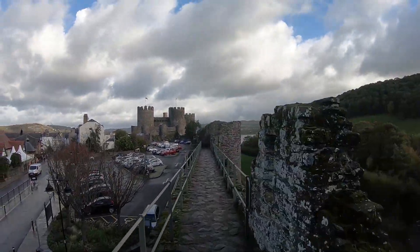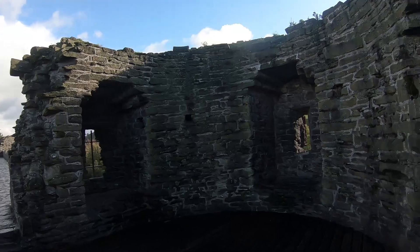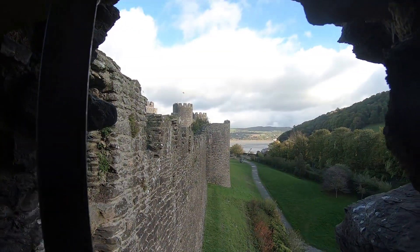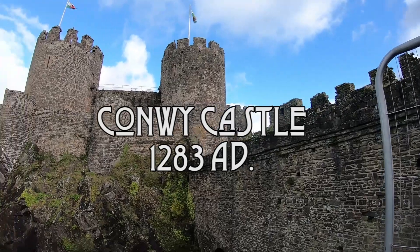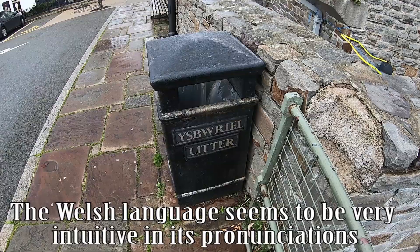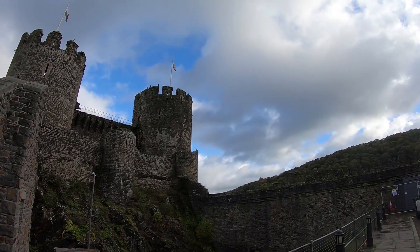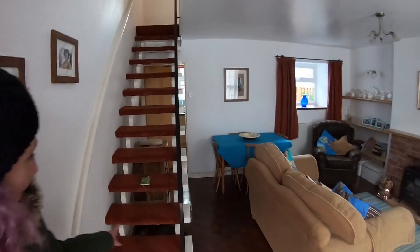Oh, yeah. Just my height. It's a cool little cottage, eh? Yeah. I love it here.